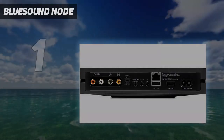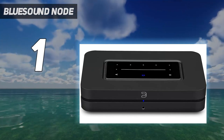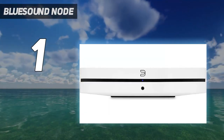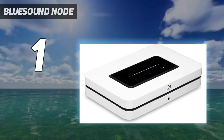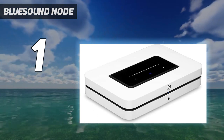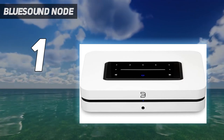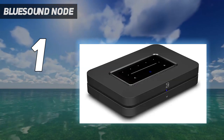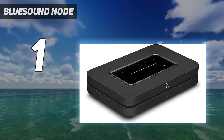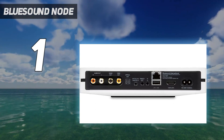And number 1: the Bluesound Node. Bluesound has opted to return to its original Node moniker for this, its third-generation music streamer. Despite the recycled name, the Canadian brand has given its streamer a thorough refresh, bringing it right up to date as far as feature set and value are concerned, bagging a What Hi-Fi? Award in the process. Running BlueOS — Bluesound's proprietary multi-room wireless streaming platform — the Node gives you easy access to local and networked libraries, streaming services, and internet radio stations.